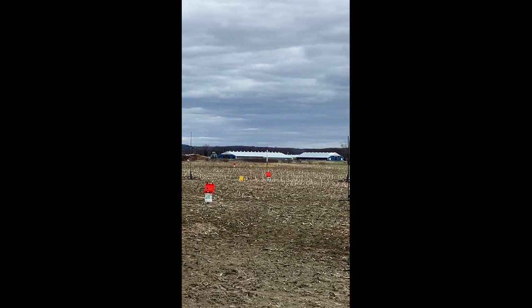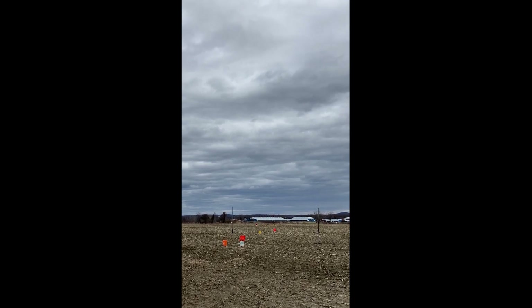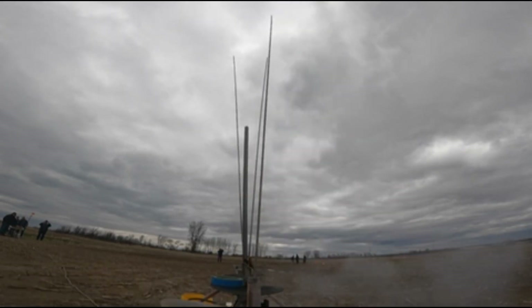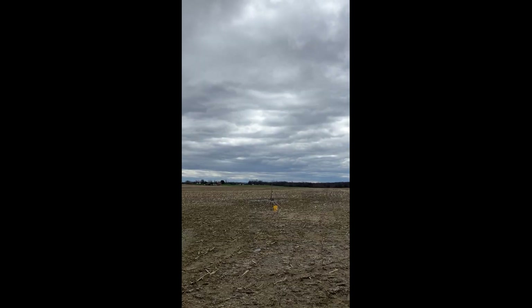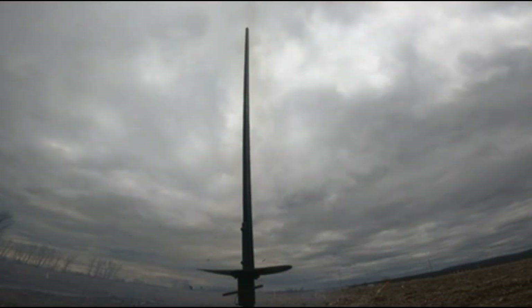2375 White Thunder. Going in 5, 4, 3, 2, 1. 3, 2, 1. 2, 1.